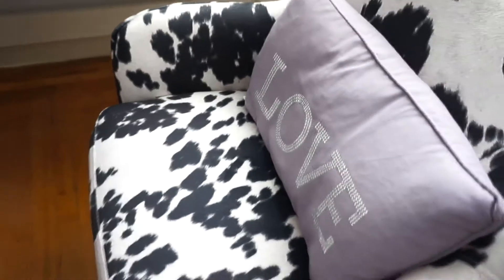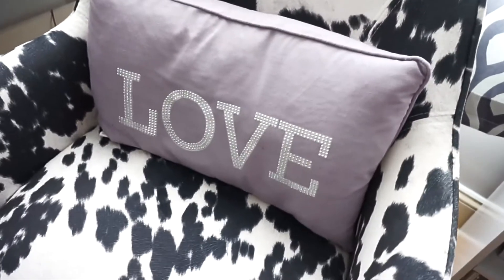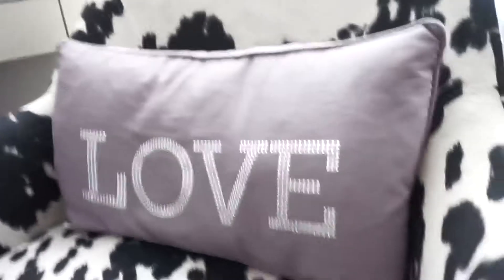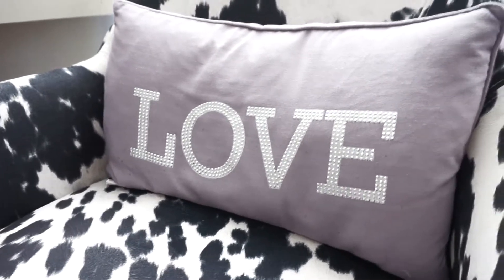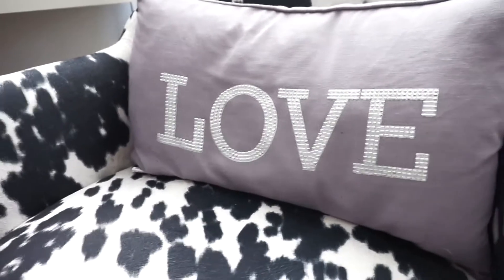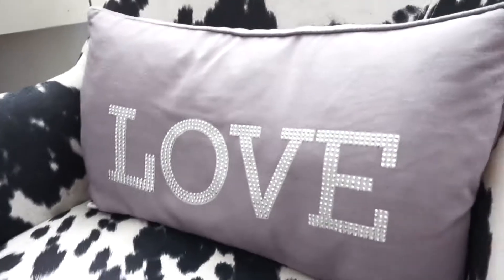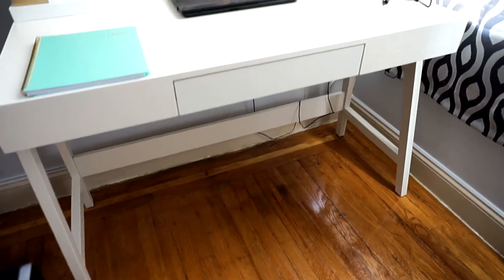This pillow was a TJ Maxx purchase — it was $14.99. I got it because initially I thought I was going to have hints of lilac in the bedroom, but we've since changed our color scheme to shades of gray and navy. Either way, it's comfortable on my back. And this is what the desk looks like — I really like the design of the legs.